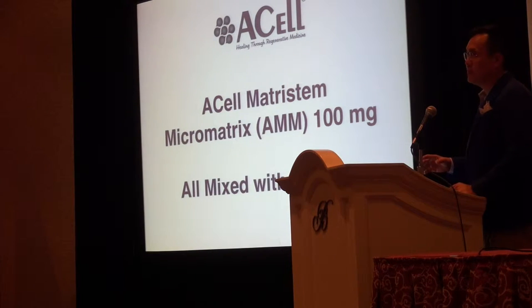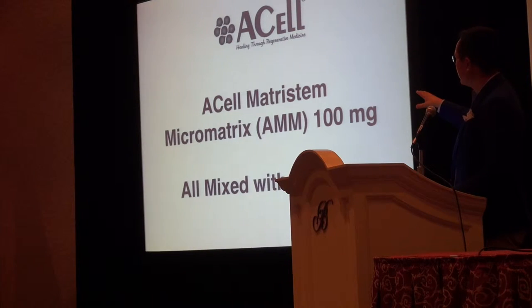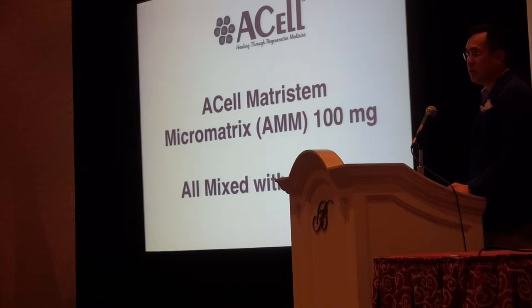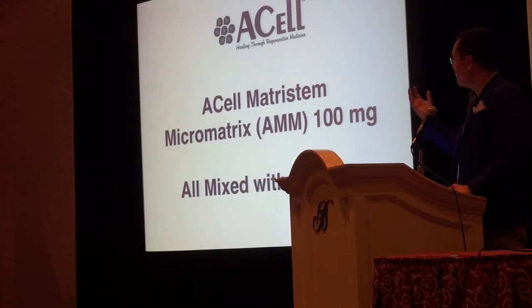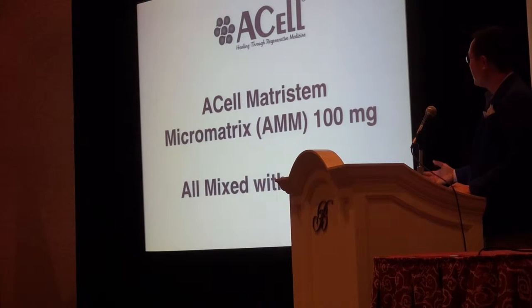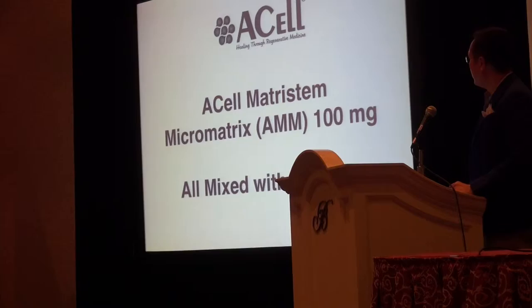I'll give you the exact recipe I use. So Acell is the brand. Matricem is the product; Micromatrix is the powder version — Micro is the fine powder version. I use 100 milligrams of this, which costs close to $300. I just mix it all with the PRP. It's a porcine extracellular matrix bladder that helps with hair growth. It works. I can't tell you what percent of my PRP is working versus Acell, but it works.